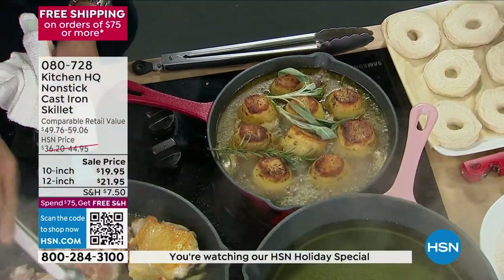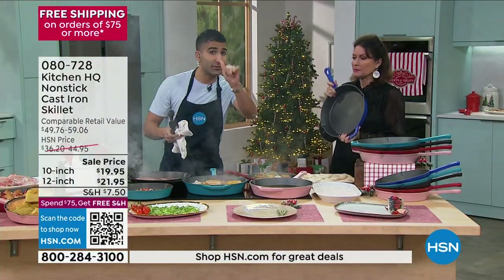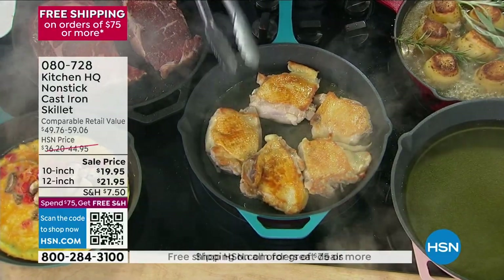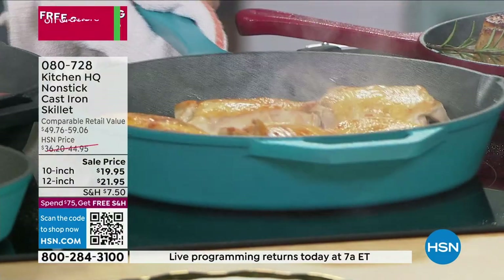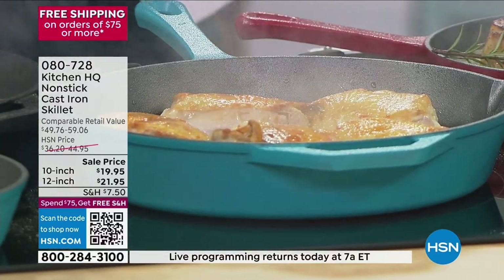Why do we love cast iron? Because it gets hot and stays hot. You get even coverage. Searing steak, searing chicken, searing fish, even vegetables. This is not stainless steel, this is not aluminum where you get spots of brown — you get even, beautiful coverage. And non-stick. Totally unbelievable for searing all your proteins.